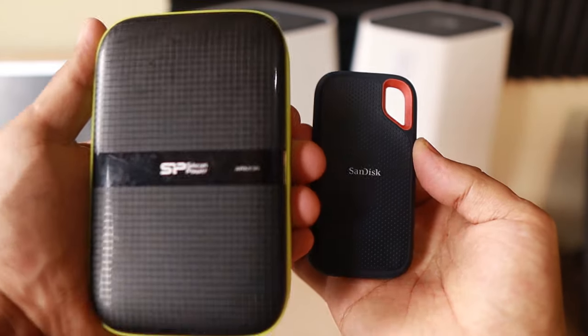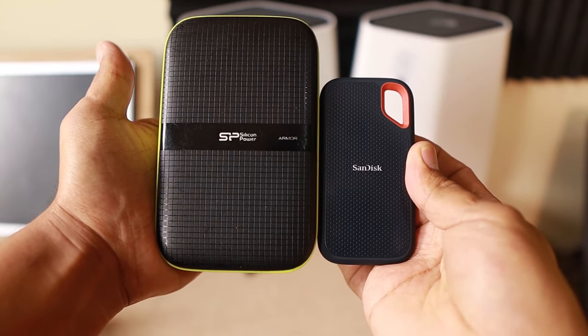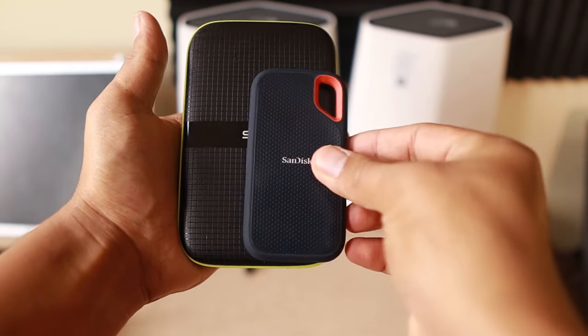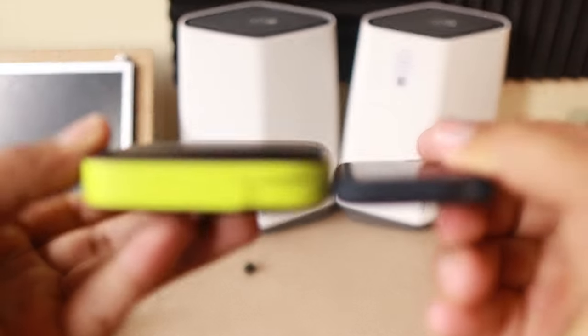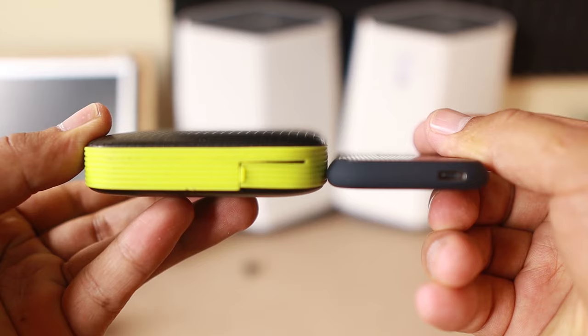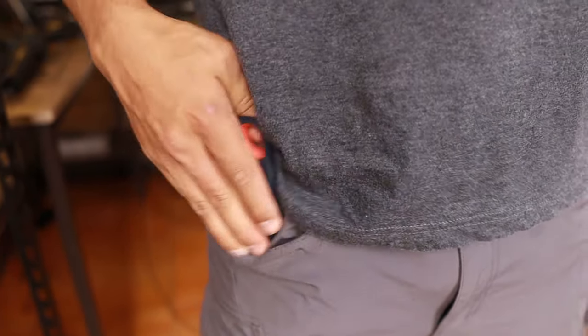I hope by the end of this video you get to choose which one you're going to buy. The first comparison we can see right away here — SSD is way smaller than the HDD. We can compare size side by side, and the SSD is thinner than HDD. This gives the SSD a plus when it comes to size, because imagine you can just put it in your pocket and go.